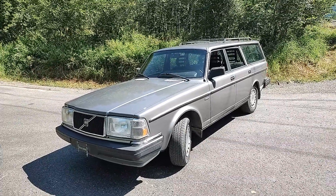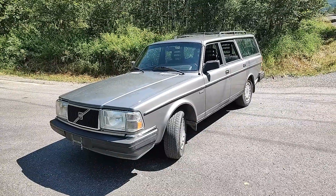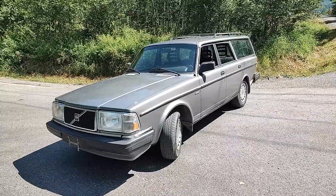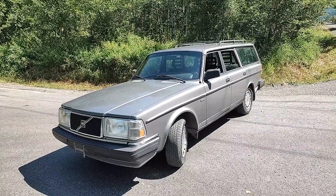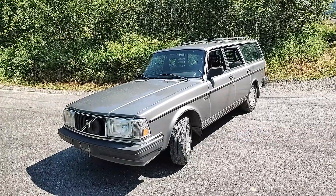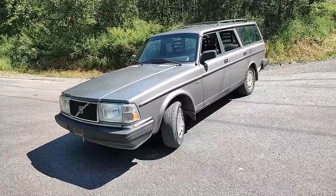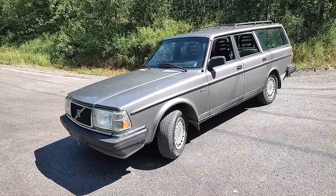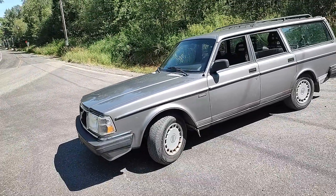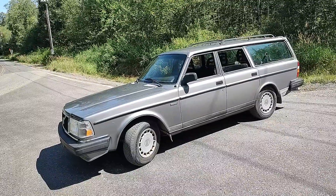Here we meet again for another installment of the Rainbow Auto Calcate of Fine Used Cars. Today we are featuring a 1989 Volvo 240 wagon. It's a beautiful day here in Bellingham, Washington, in the Squalicum Valley. The sun is shining, and we've got a car to show you.